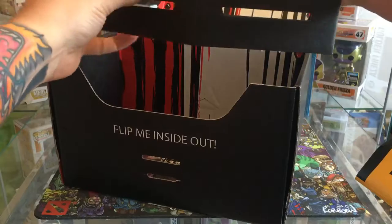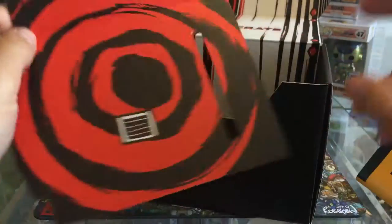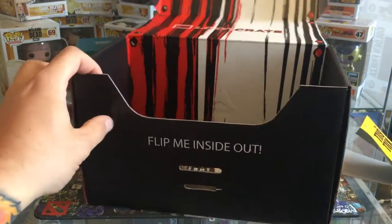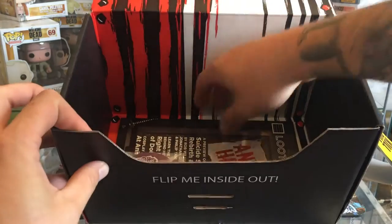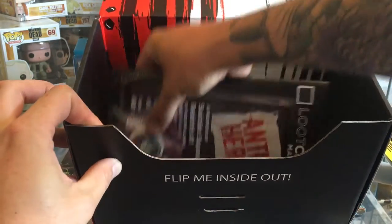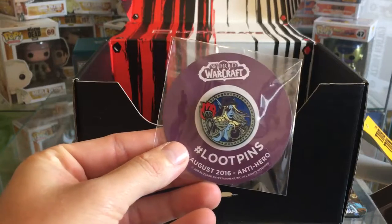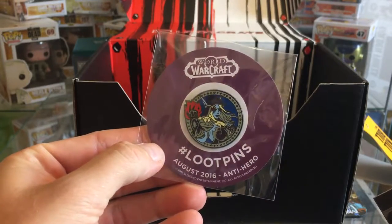What the hell is that? Oh, it must be something to do with the crate - because obviously you can fold the crates out and it's normally got a design. And then, well, it looks like that was most of the crate to be fair. We've got the loot crate anti-hero pin.